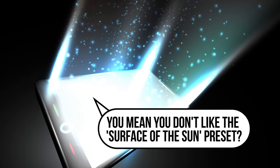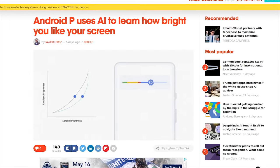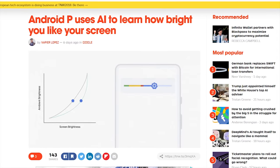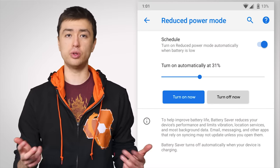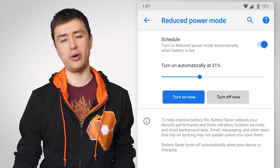Android P also features smarter adaptive brightness, now adjusting the backlight level based on typical usage patterns, instead of relying solely on how dim your surroundings are. And if you do like the power-sipping mode, you can now configure Battery Saver to kick in earlier if your phone's battery isn't the greatest.